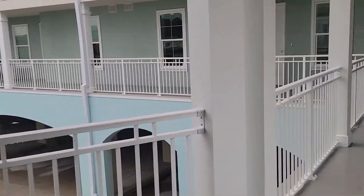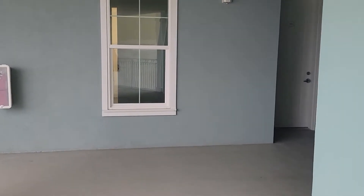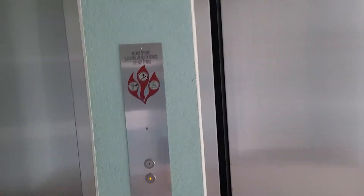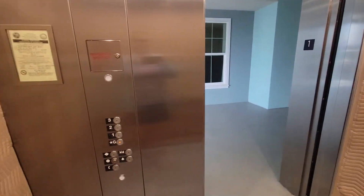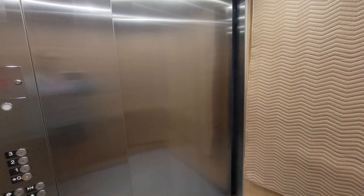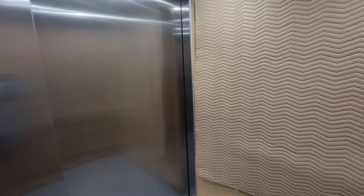When this was first built and started selling, you could pay extra to get a reserved parking spot downstairs. Here are the elevators. But it's not necessary — there is enough parking in all of Gulf Place. The unit is 114 and it's on the first floor, so we're going down to the ground floor. They're starting to close properties and people are moving in, so they've got the padding in the elevator.